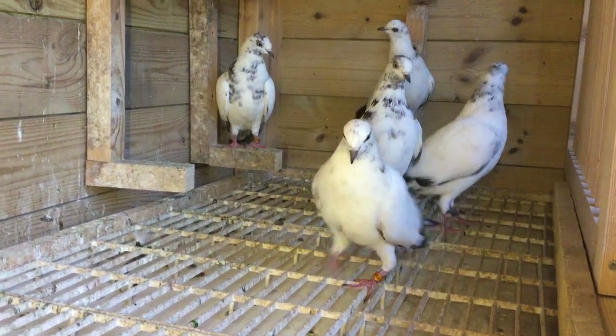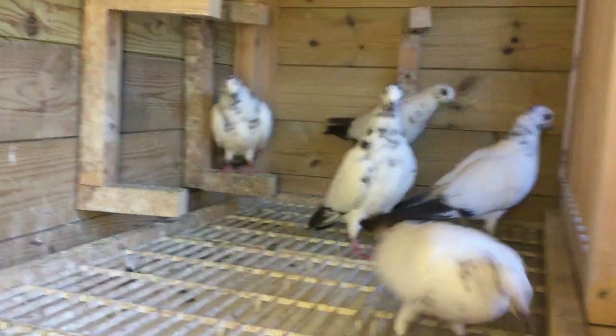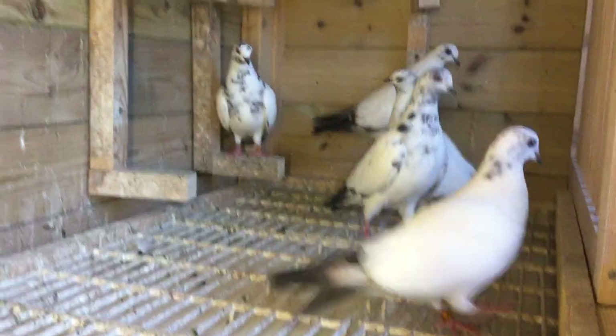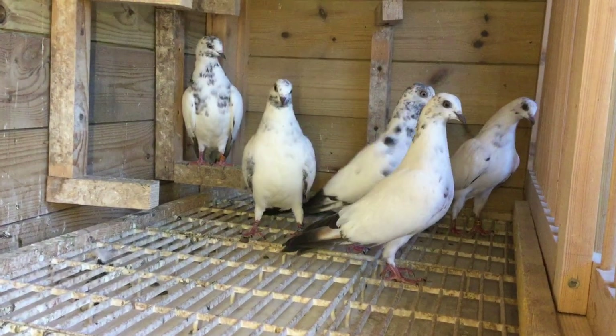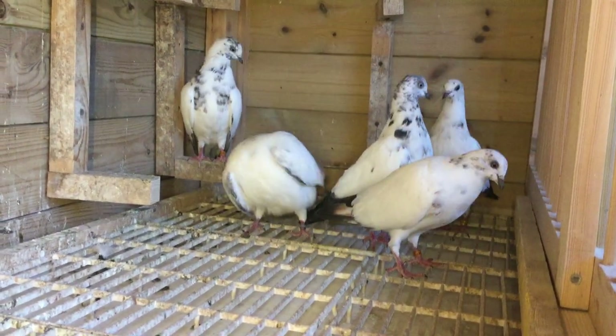Hello everybody, welcome back to the channel. Today I want to show you something special. It's not these, not these — don't panic.